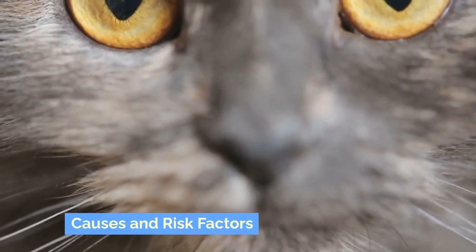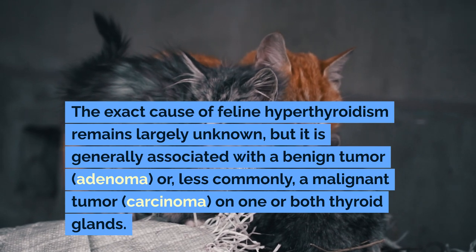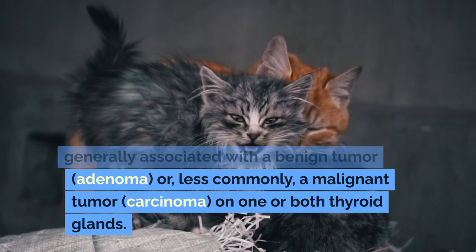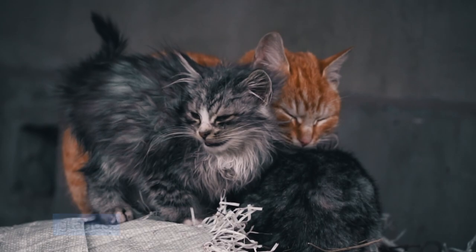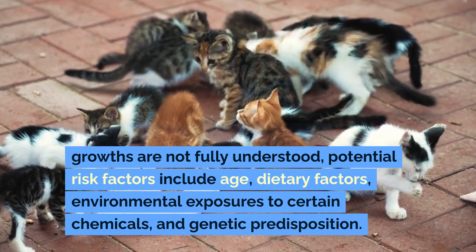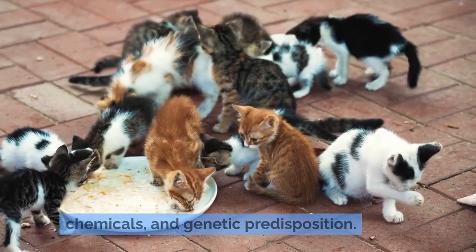Causes and Risk Factors: The exact cause of feline hyperthyroidism remains largely unknown, but it is generally associated with a benign tumor (adenoma), or, less commonly, a malignant tumor (carcinoma) on one or both thyroid glands. While the specific reasons for these growths are not fully understood, potential risk factors include age, dietary factors, environmental exposures to certain chemicals, and genetic predisposition.